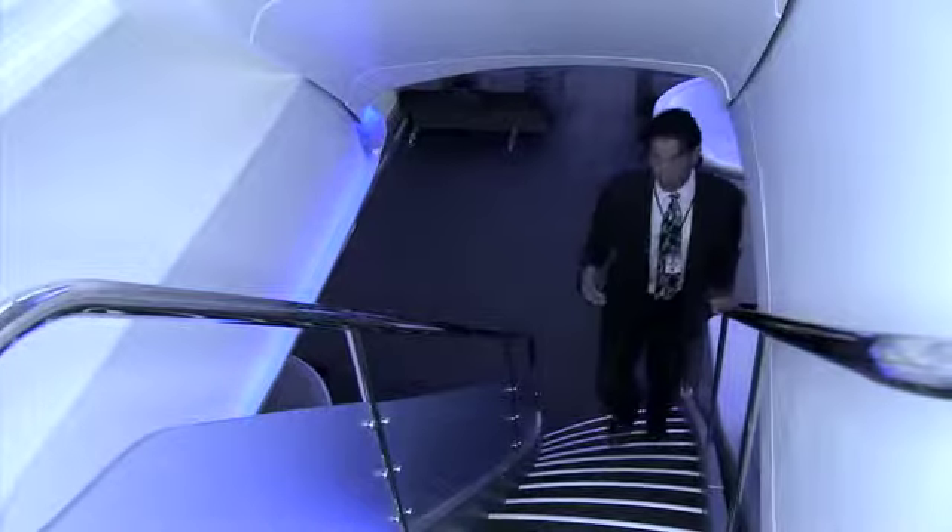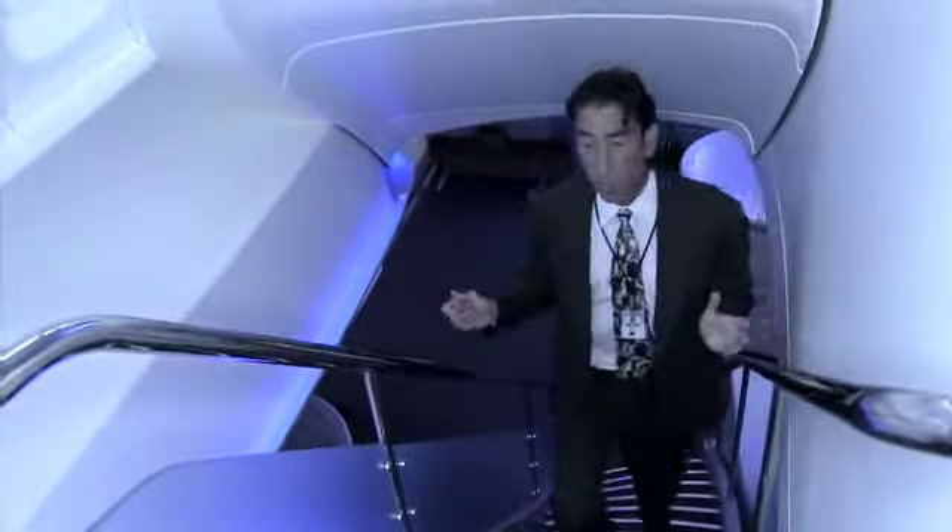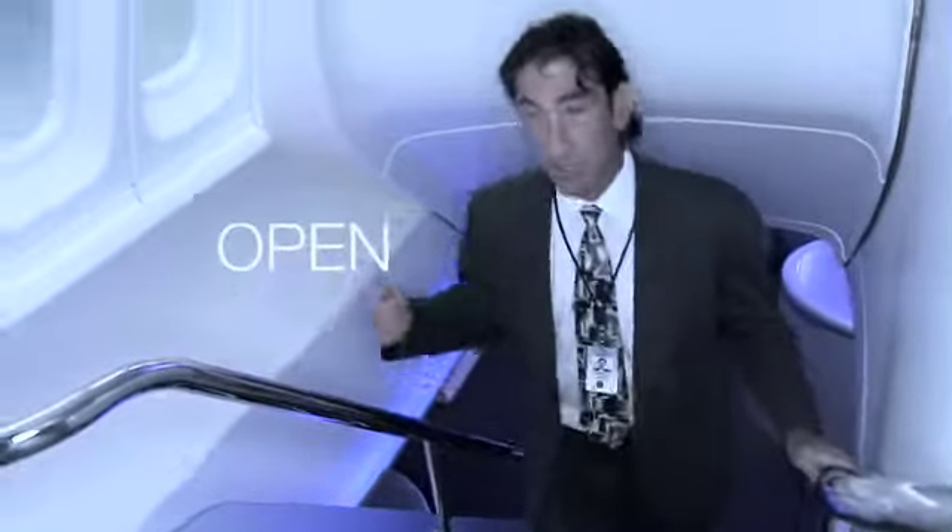We've redesigned the whole atrium welcome and stairway on the new 747-8 Intercontinental to be much wider, more attractive, and open, so it pulls the passengers upstairs. The upper deck on the 747-8 retains the intimacy that makes the upper deck on all 747s so popular today, but from a practical standpoint the lighting and the bin volume has gone up.